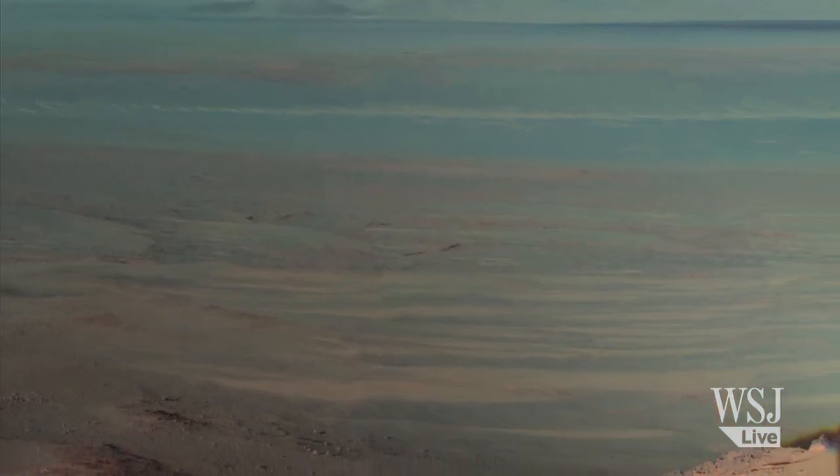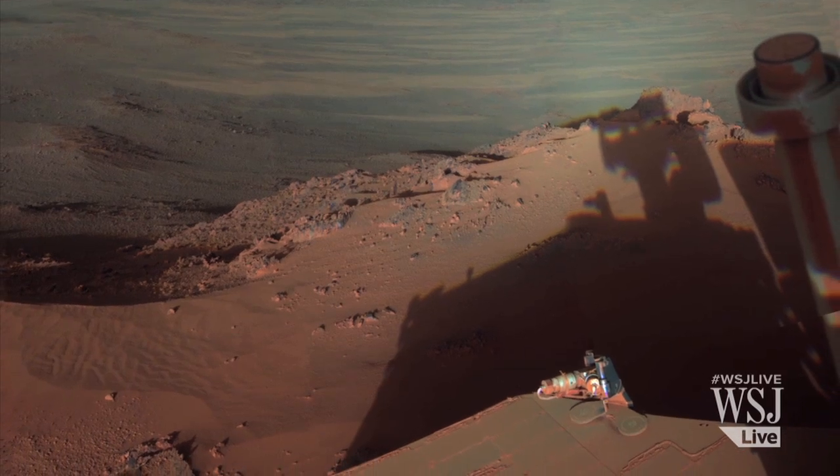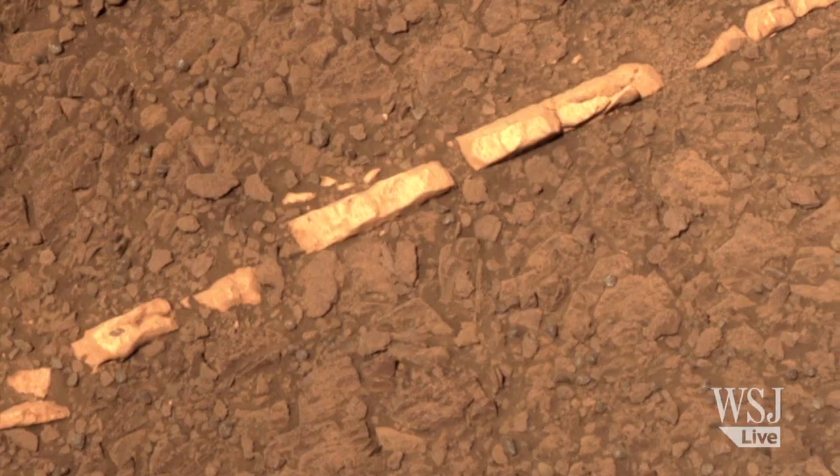The latest discoveries by the Opportunity rover add new insights into the history of water on Mars and reveal more favorable conditions for microbial life than any previous evidence collected by the rover.